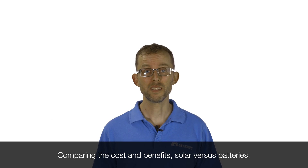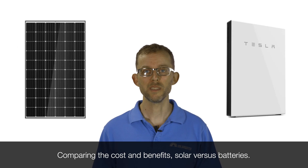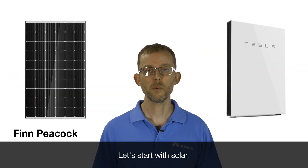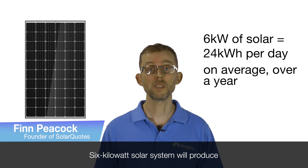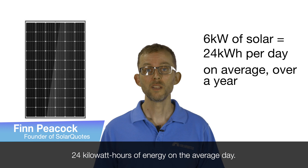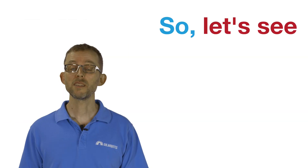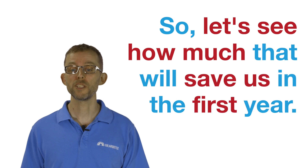Comparing the cost and benefits: solar versus batteries. Let's start with solar. A six kilowatt solar system will produce 24 kilowatt hours of energy on the average day. So let's see how much that will save us in the first year.